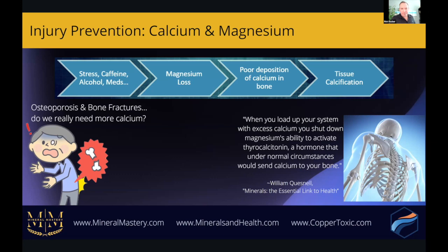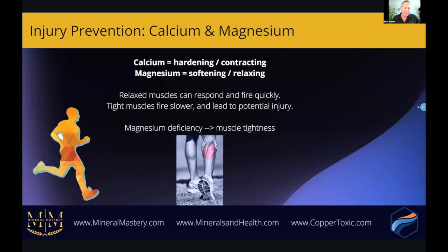If the body is overloaded with too much calcium and not enough magnesium, it's like a piece of chalk — drop it and it shatters into a million pieces. When you load up your system with excess calcium, you shut down magnesium's ability to activate thyrocalcitonin, a hormone that under normal circumstances would send calcium to your bone. Supporting your stress response indirectly keeps your bones strong by preserving magnesium.